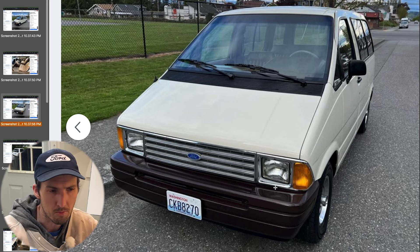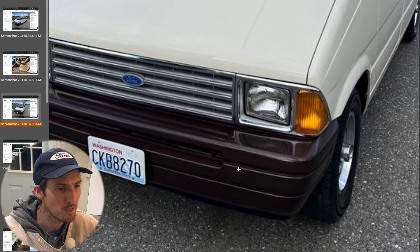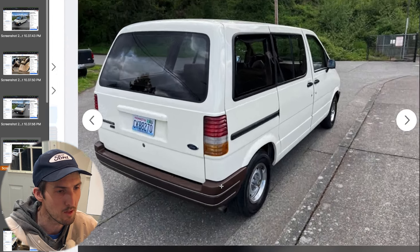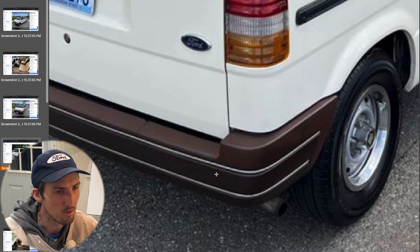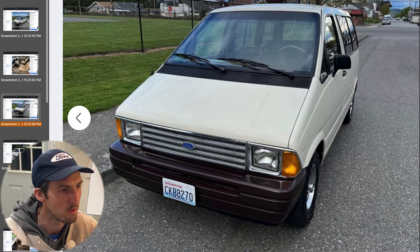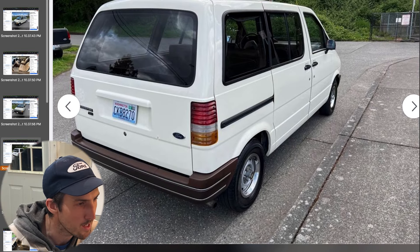A lot of times bumpers would be flat gray, or on earlier Aerostars if it was a two-tone sometimes they'd be the bottom trim color painted, or a dark blue or almost purplish color. This one doesn't have the chrome inserts in the front bumper — I thought the earlier Aerostars had little chrome inserts. Maybe the bumper was resprayed at some point, but given the original nature of the rest of this Aerostar I wonder if it just came like this. The brown on the bumpers accents the tan-brown interior very well.